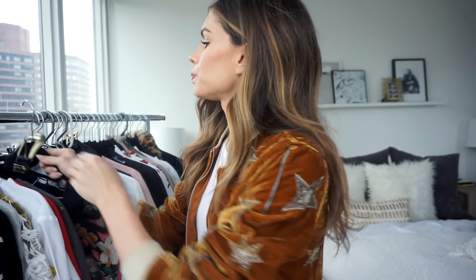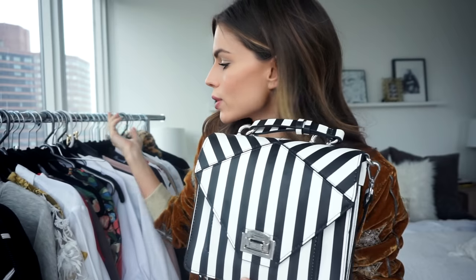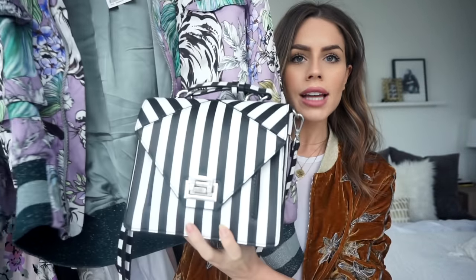From Topshop I got this black belt — I have the silver version from Urban Outfitters but I found this one in gold and it's so pretty, just a good basic belt. My first item from Zara is this striped purse. I think it's so pretty with almost anything. When you want to mix prints, it's always good to start with a stripe because it's such a good basic print that correlates to almost anything.